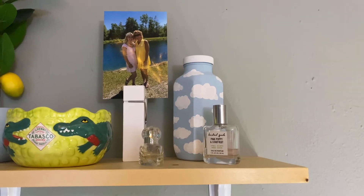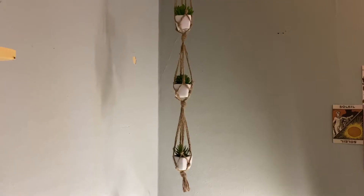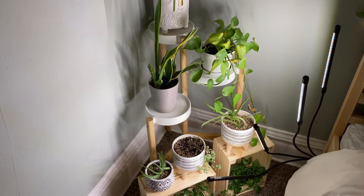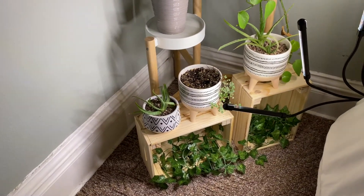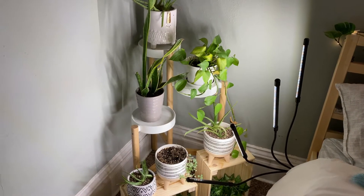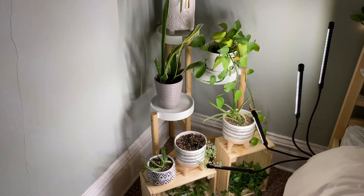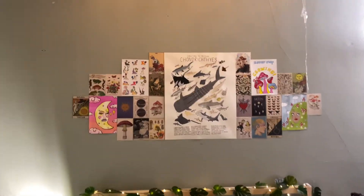In this corner I have this succulent hanger I actually made with string — it holds three succulents. Below that I have all my real plants on a plant stand from IKEA, and these two little baskets also from IKEA with some vines in them. I had to buy a plant light from Amazon to keep them alive because it's so dark in here — the window is on a porch so it doesn't get any light.